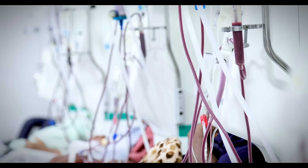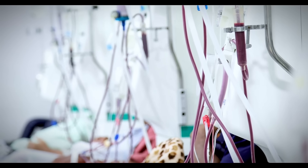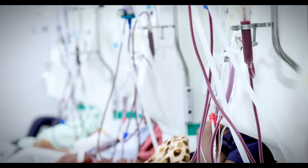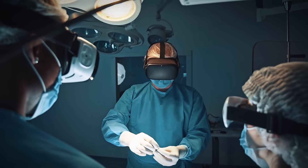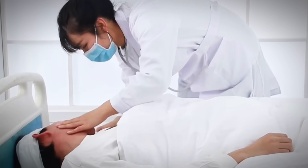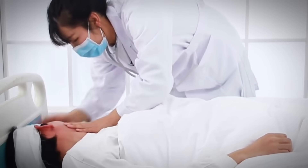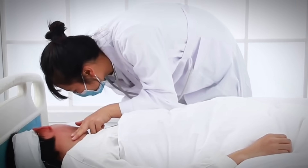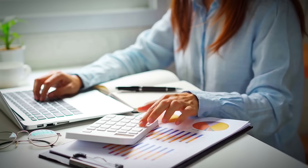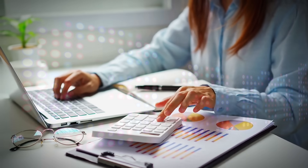O positive blood, while more common, carries its own set of medical mysteries in transfusion. In major trauma situations with massive blood loss, many hospitals will use O positive blood even when the patient's blood type is unknown. The risk of reaction is considered acceptable when weighed against certain death from blood loss. But this decision essentially gambles with the patient's life — if they happen to be Rh negative, the transfusion could trigger a deadly immune response. It's a calculated risk that emergency physicians make dozens of times each day, playing Russian roulette with blood compatibility.